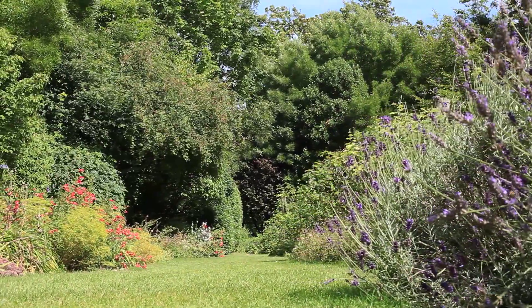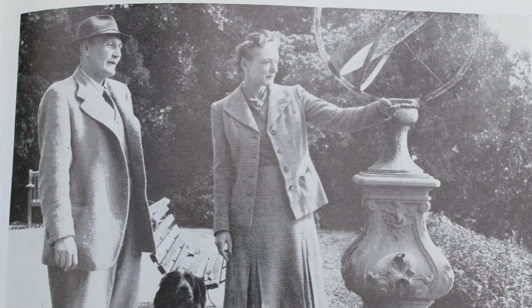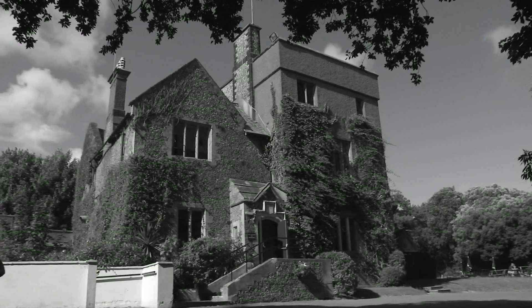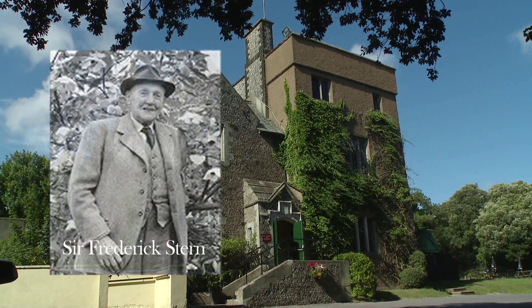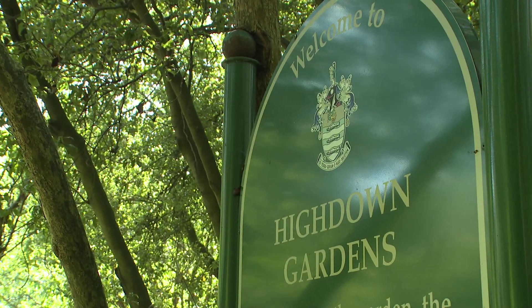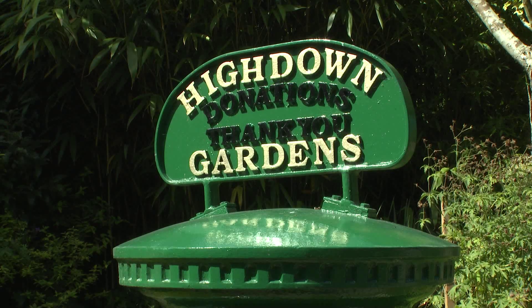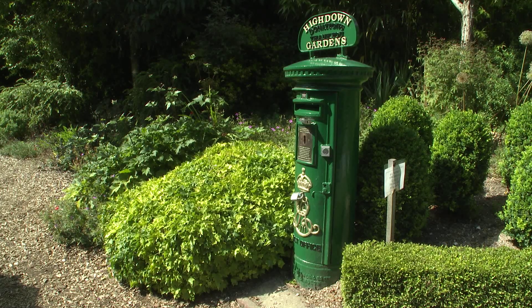The garden was created from 1909 by Sir Frederick Stern and his wife Sybil as a private garden around their home, High Down Towers. Frederick is described as big game hunter, merchant banker, soldier, botanist and gardener. Since Frederick's death in 1967 at the age of 83, the garden has been in the hands of Worthing Borough Council at his request. It is now tended by a team of five and is free for the public to enjoy.